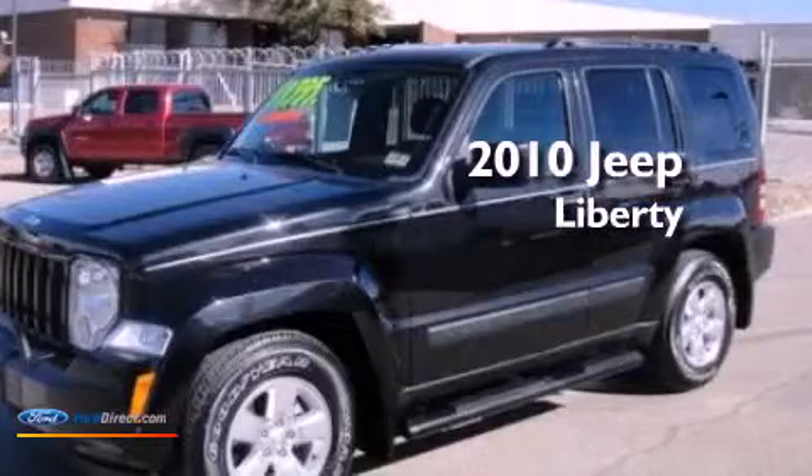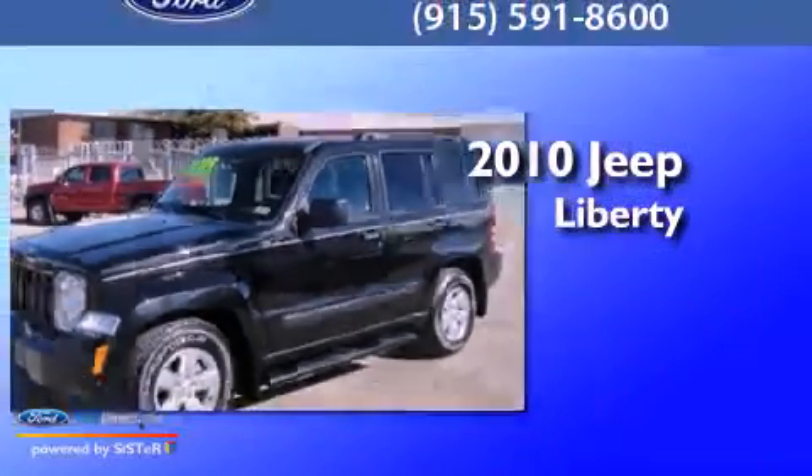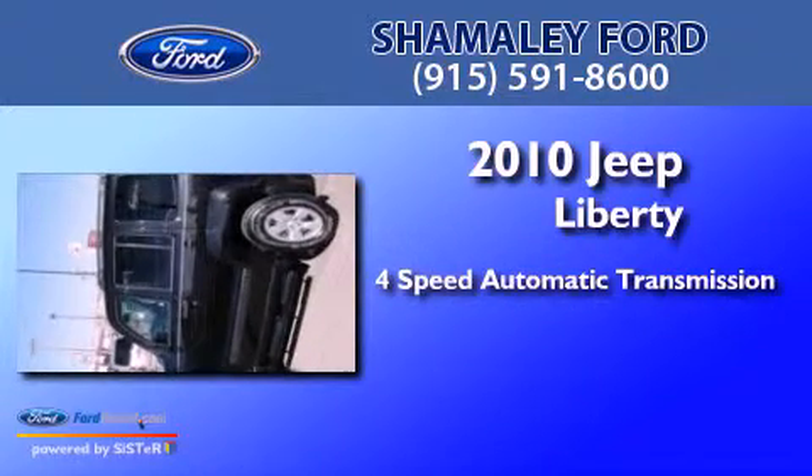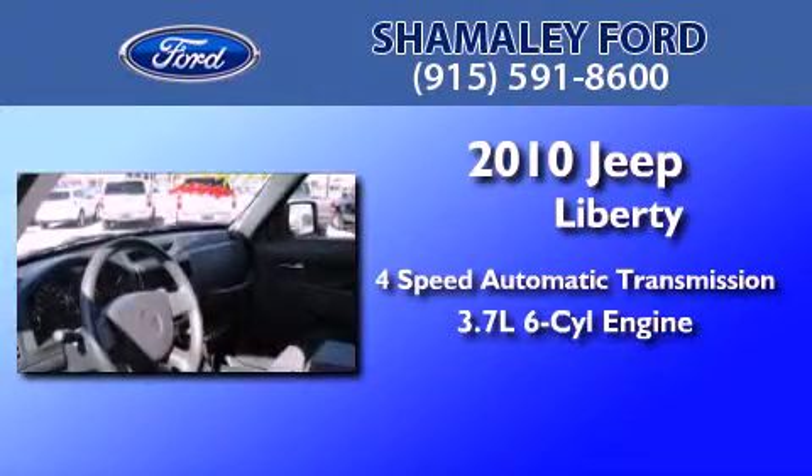This is a 2010 Jeep Liberty. This SUV has a four-speed automatic transmission and a 3.7 liter V6.